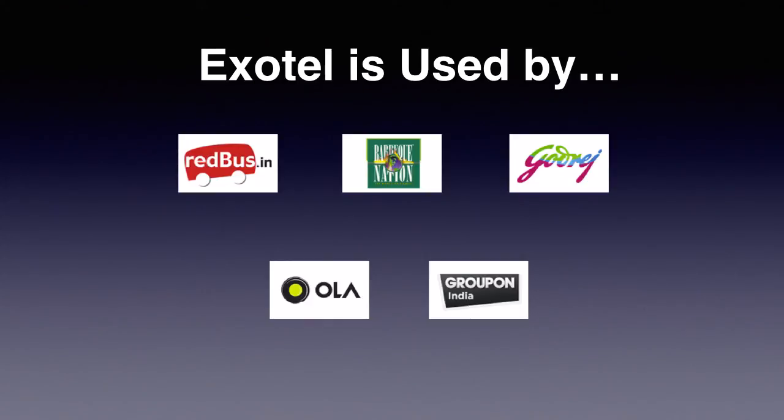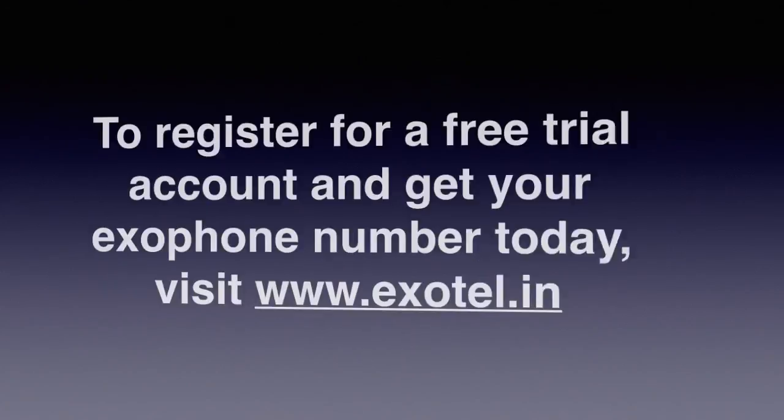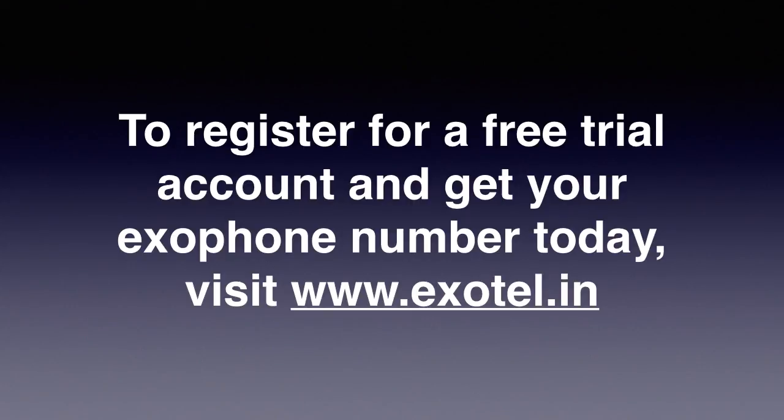I hope this video helped you learn how incoming calls work with Exotel. To know how to make outbound calls with Exotel, watch our next video. To register for a free trial account and get your ExoPhone number today, visit www.exotel.in.